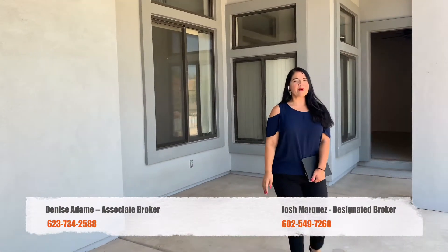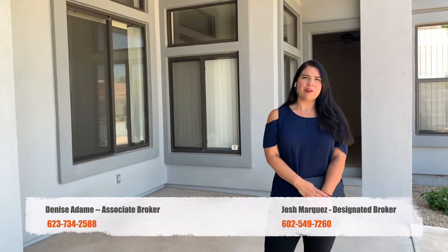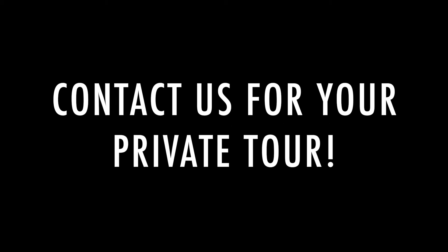This home has it all. If you're interested in a private tour or getting additional information, please give us a call. I'm Denise Adame with HomePros — thanks for watching, I'll see you next time.